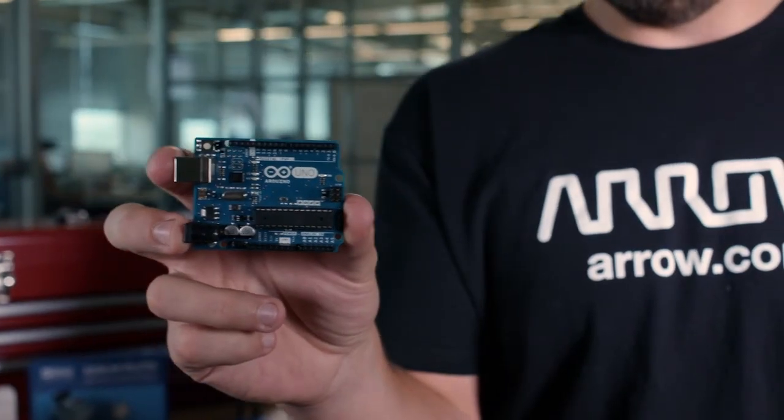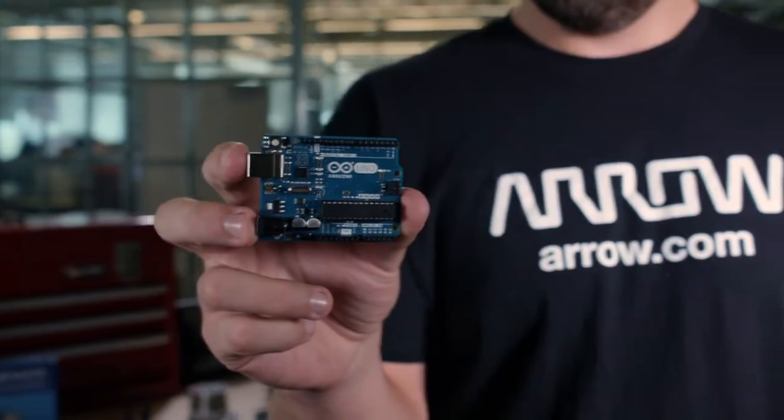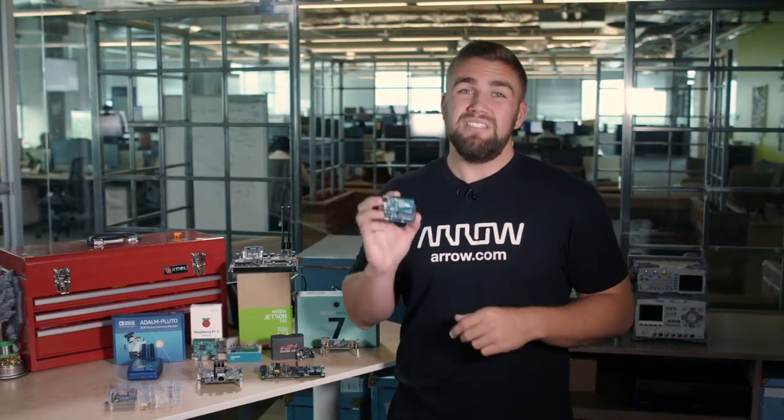The sheer quantity of diverse, available shields gives access to thousands of development-ready discrete components nearly immediately, which in itself is of intrinsic value, and exactly why the Arduino Uno has made this list.